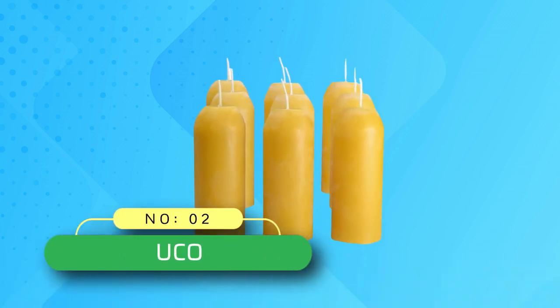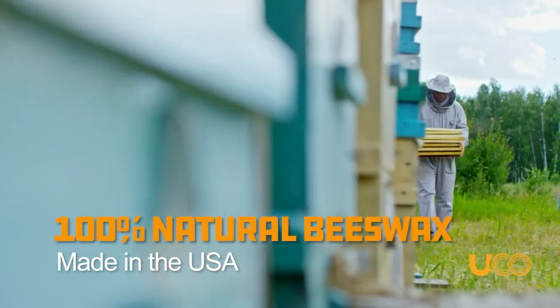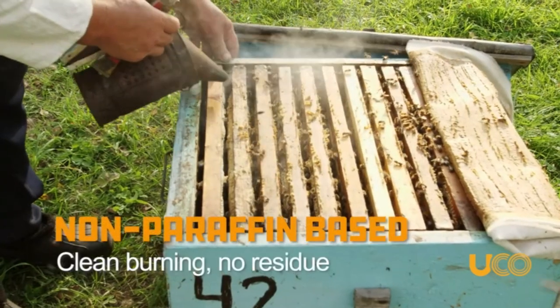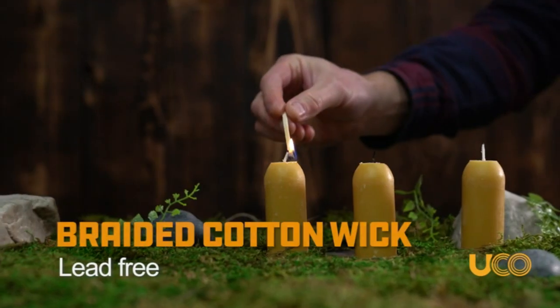Number 2: UCO beeswax candles made in USA. Survival candle pack — made for use with UCO candle lanterns, these 100% beeswax candles are ideal for camping, backpacking, hiking, and other outdoor adventures. Add them to survival and emergency preparedness kits.